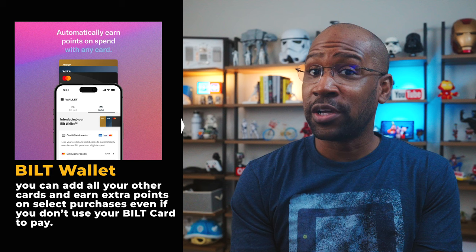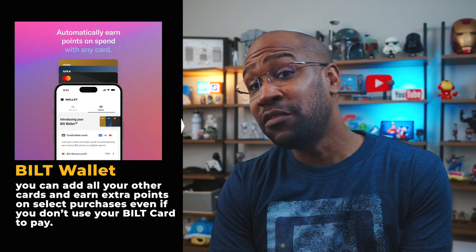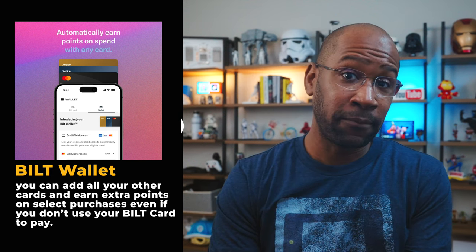Another way to get extra points is Bilt Dining, where when dining at select restaurants you can earn up to 10 points per dollar. There's also Bilt Wallet, where you can add all your other cards and earn extra points on select purchases even if you don't use your Bilt card to pay. There are also Lyft and SoulCycle partnerships where you'll earn extra points when booking a ride or taking a class.